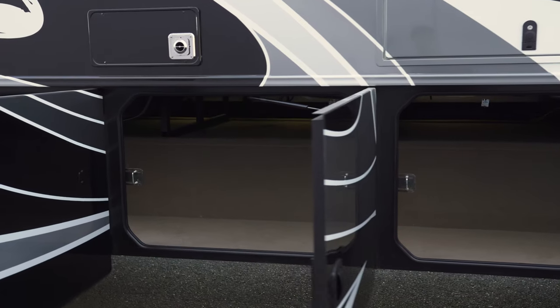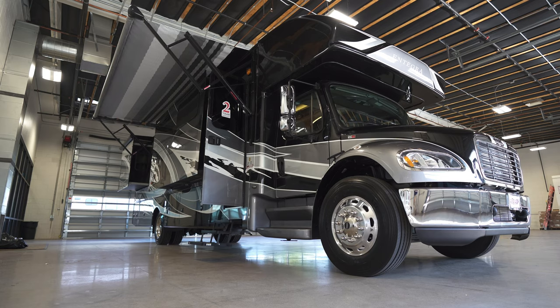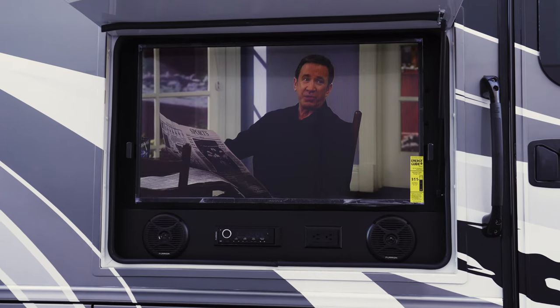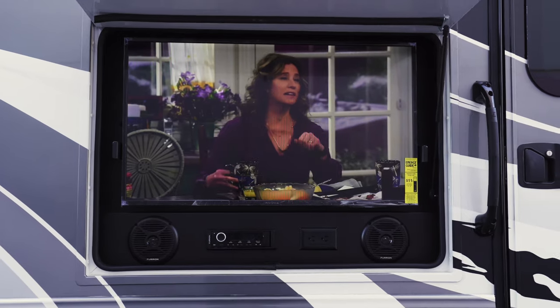Be sure to store a barbecue and picnic table because you will want to take advantage of the Accolade's power awning with LED lights and exterior entertainment system with 39-inch TV.